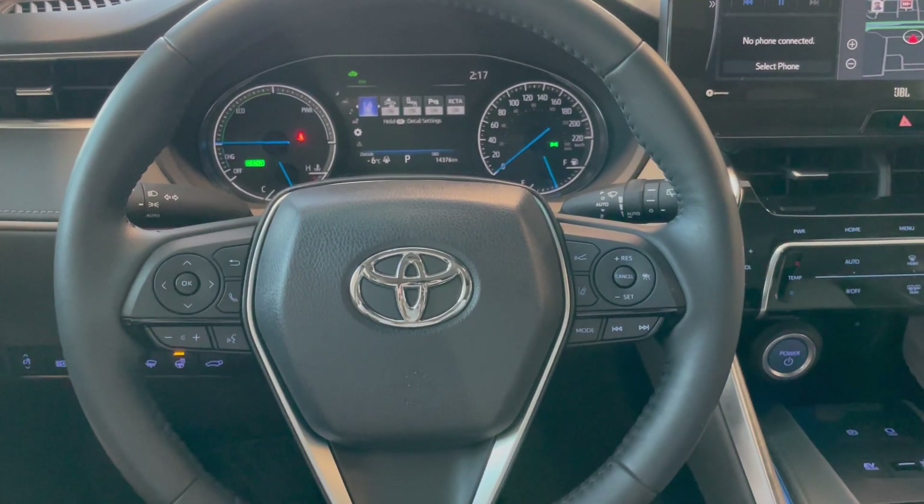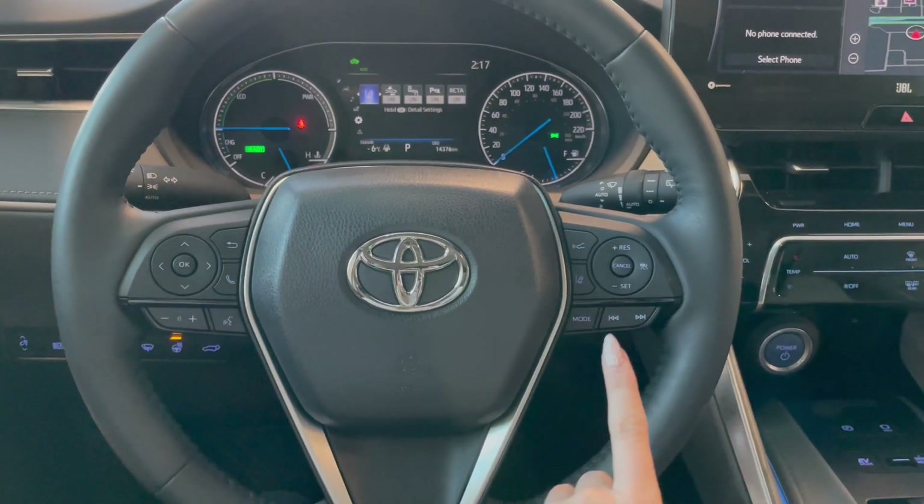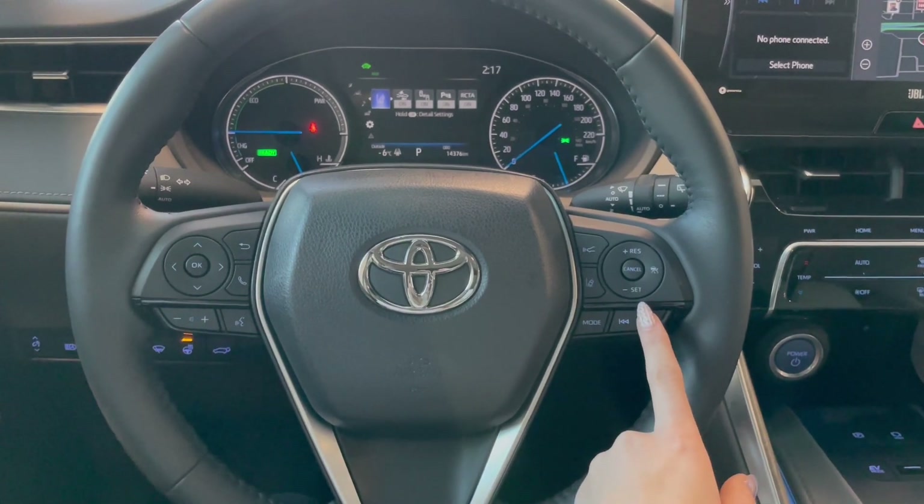Taking a seat in the vehicle and looking at the steering wheel, on the left side here we have our audio and phone controls. On the right, you have Toyota Safety Sense and your Cruise.